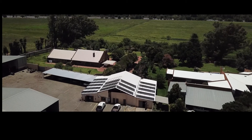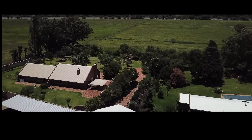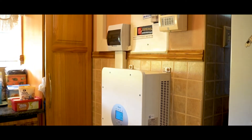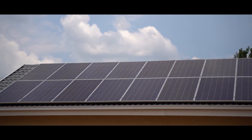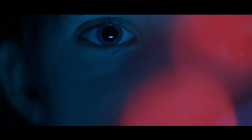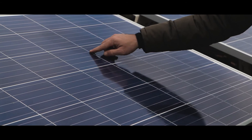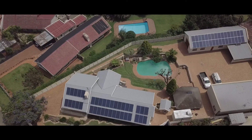An expertly installed solar system is one of the most high-return, life-changing investments you can make. If your goal is to have uninterrupted safe electricity during outages and save on electricity bills, we will supply and install you with inverters, solar panels, and batteries.